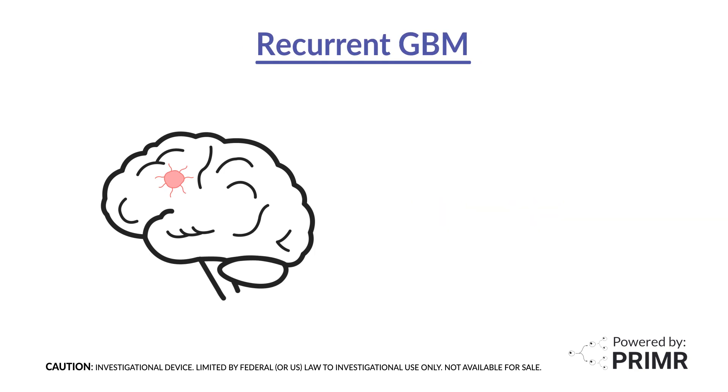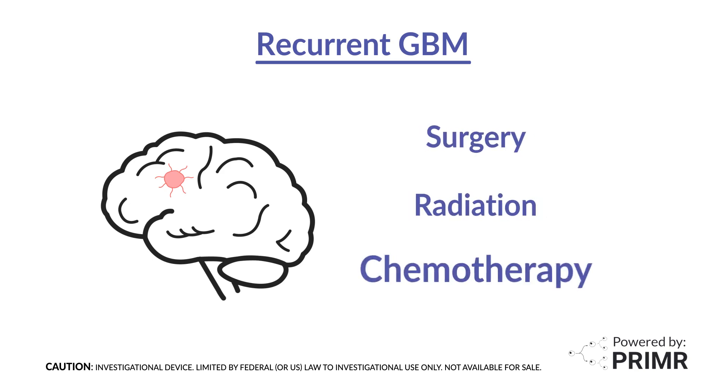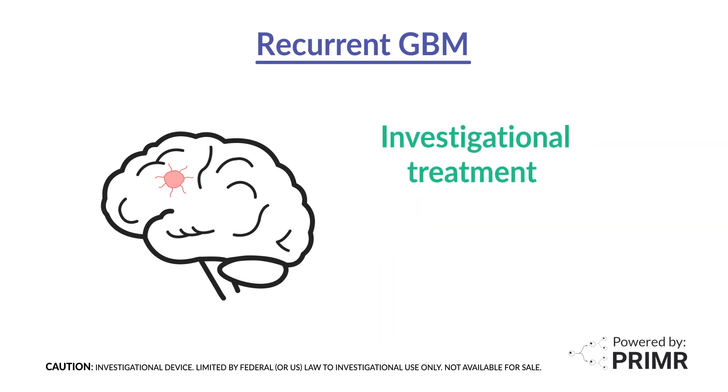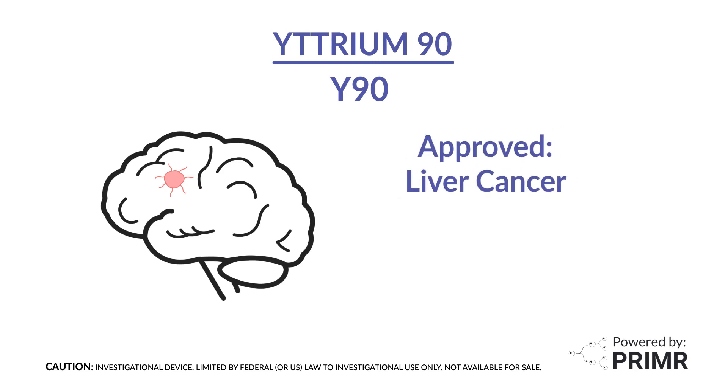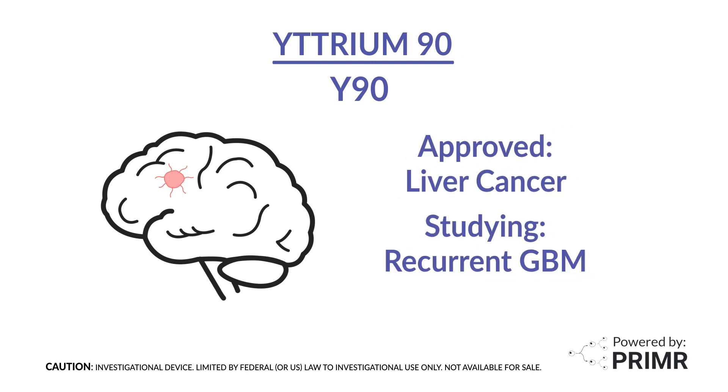While the standard treatment options for recurrent GBM include additional surgery, external radiation, or more chemotherapy, some patients may be eligible for an investigational treatment on a clinical trial. A treatment called Yttrium-90, or Y90 for short, is an internal radiation treatment that has been used to treat liver cancer. Doctors are studying the use of Y90 in the brain for recurrent GBM.